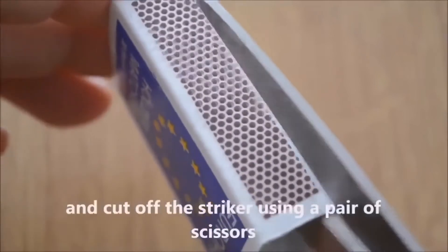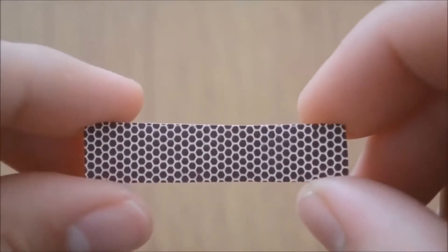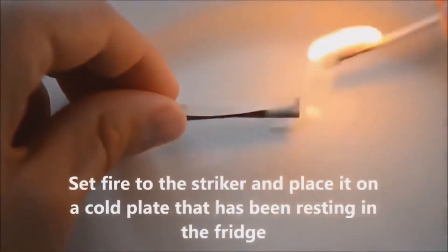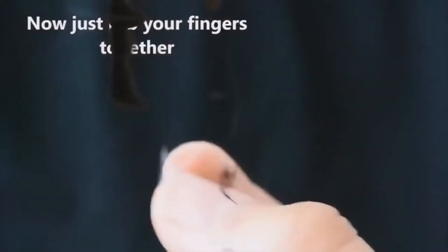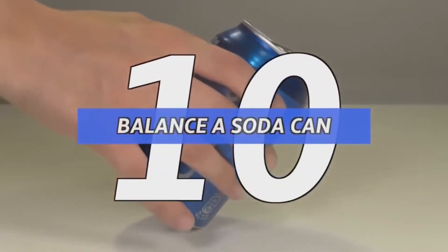Number 11: smoking fingers. To begin, cut off the striker part of a matchbox and peel it off with the carbon backing. Fold it inward, set it on fire, and place it on something cold like a plate from the fridge. Once it burns out, keep the brown residue and rub it onto your finger — then by rubbing that finger with another using friction, it will give you smoke.